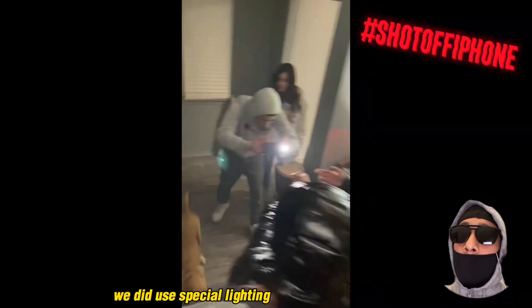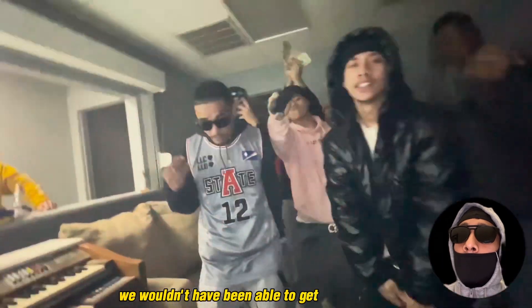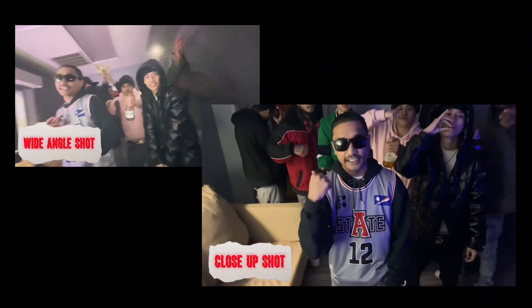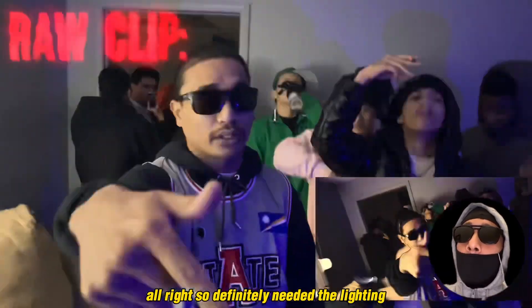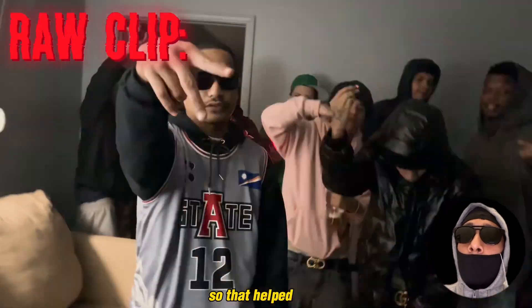We did use special lighting because without lighting we wouldn't have been able to get the best quality from the iPhone. So I definitely needed the lighting. I did have a tripod there as well on set, so that helped a lot.